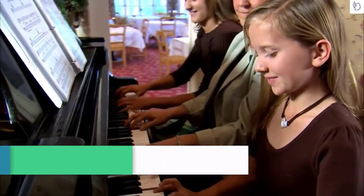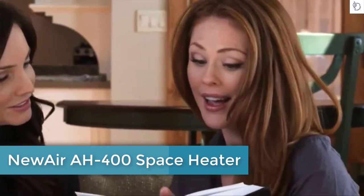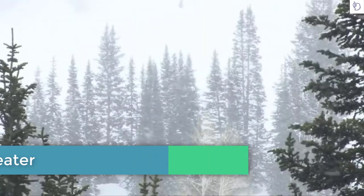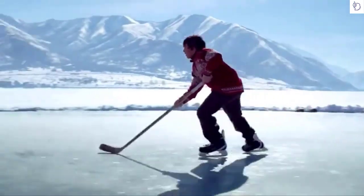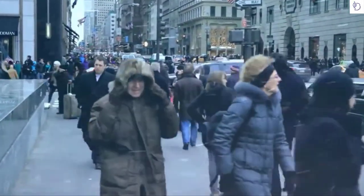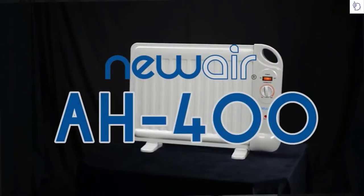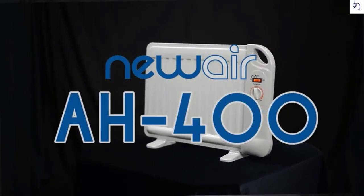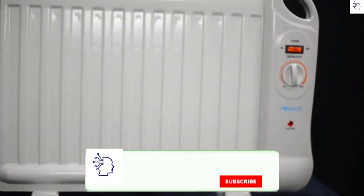We all need a place to unwind from the day, decompress, and make our space our own. But it's not always easy to stay comfortably warm. Introducing the new NewAir AH-400 deluxe oil-filled personal electric space heater — the most portable, compact, and advanced space-saving heater on the market.